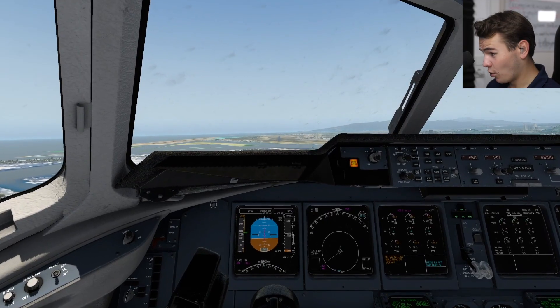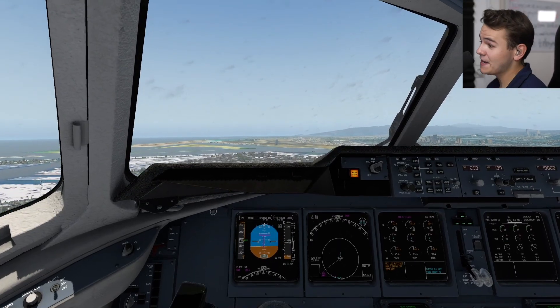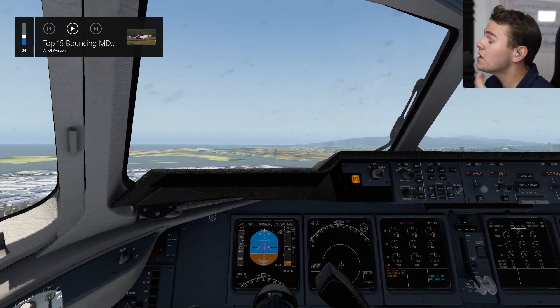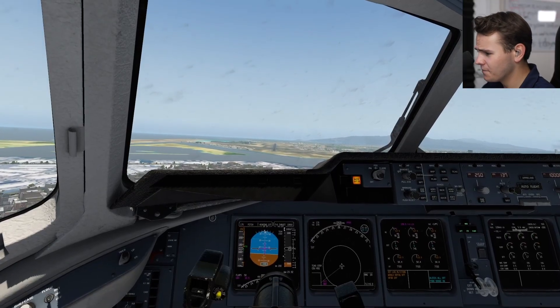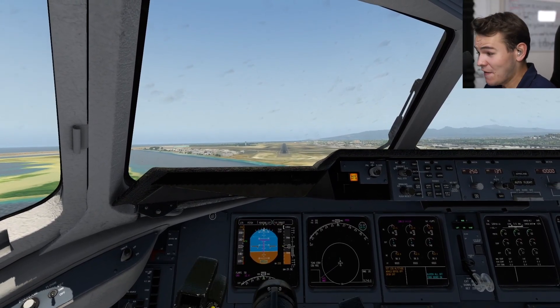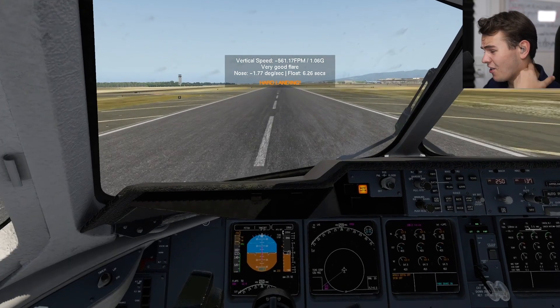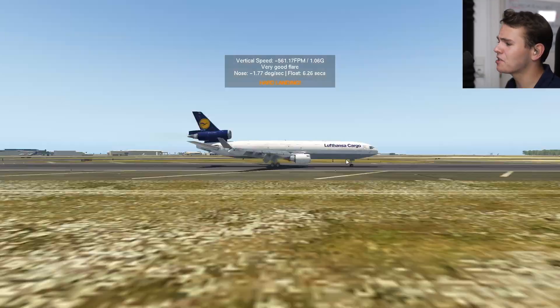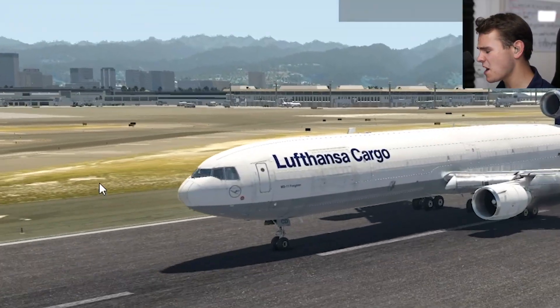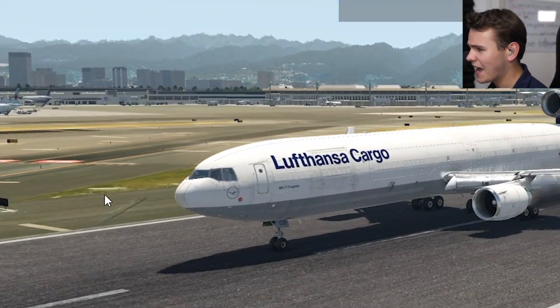I'd rather be on board a 747 right now - a plane that handles terrifically. This is just trash! It is fun to fly this plane, for sure, but the GPWS callouts kind of do demotivate you. One hundred, fifty, forty, thirty, twenty, ten. Oh, that was actually a hard landing. Once again, thank you very much. Very good landing there. Also, the nose of the MD-11 looks quite weird. Check that out.